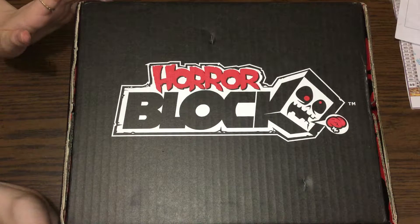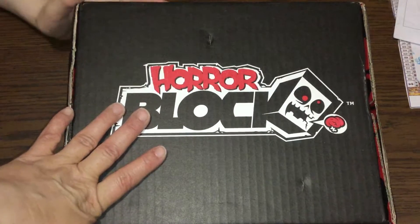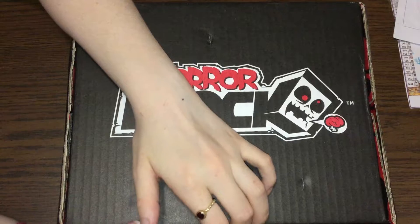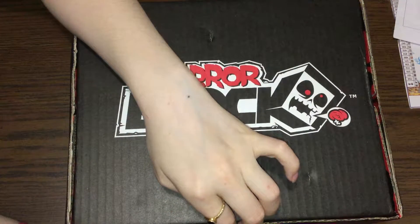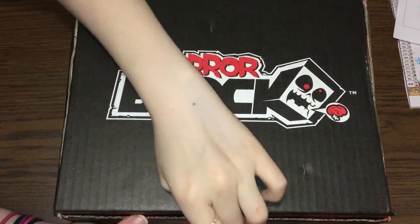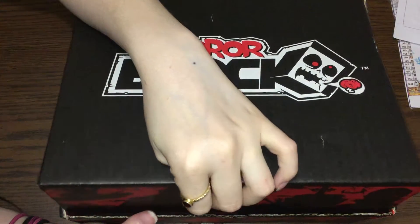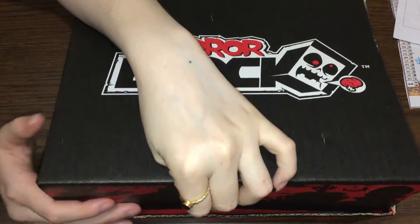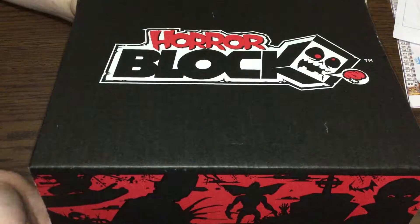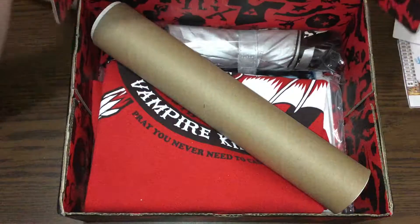Hello people! It is that time of the month for HorrorBlock! Now I've got a dilemma with this. I've already decided to skip next month and I'm seriously debating on whether or not I want to stay subscribed, because these boxes are really hit and miss. But usually I love the t-shirts, so we'll see. Let's break on in.